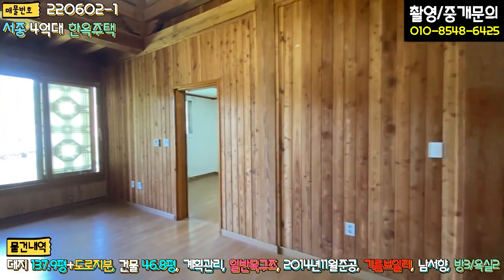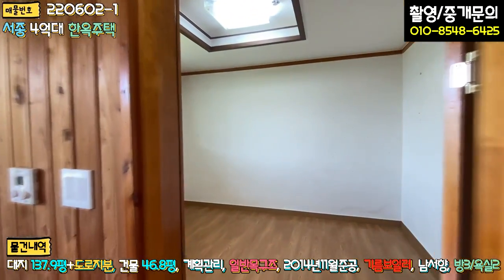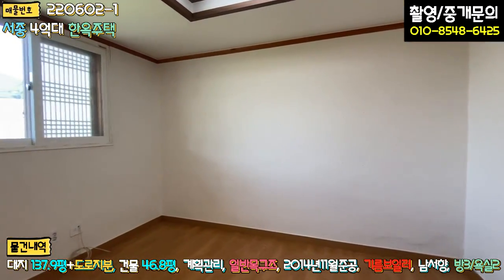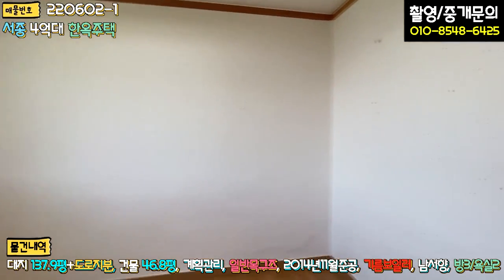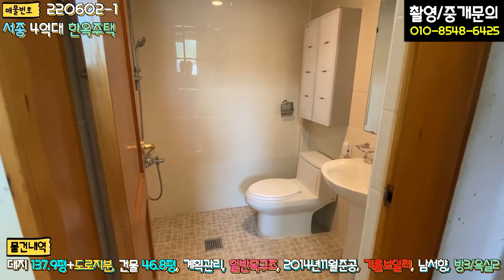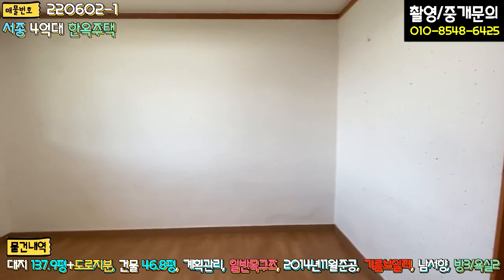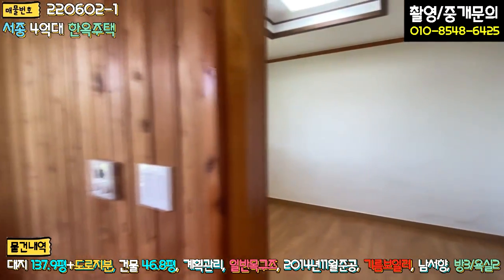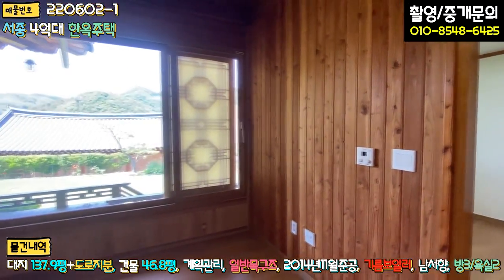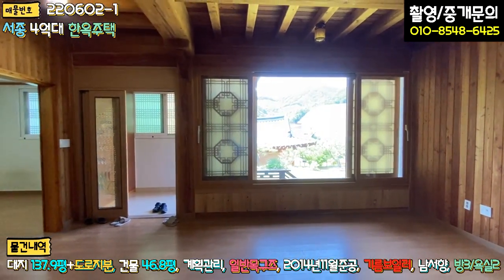마지막 세 번째 방, 안방이라고 보시면 됩니다. 같은 컨셉으로 되어 있고, 이 방 안에 화장실이 있는 구조로 되어 있습니다. 전반적으로 창호는 이중창이고, 조명을 한번 교체하시면 될 것 같아요. 조명하고 장판 있는 부분만 살짝 교체하시면 예쁜 한옥 느낌 그대로 가져갈 수 있는 주택이 되지 않을까 합니다.